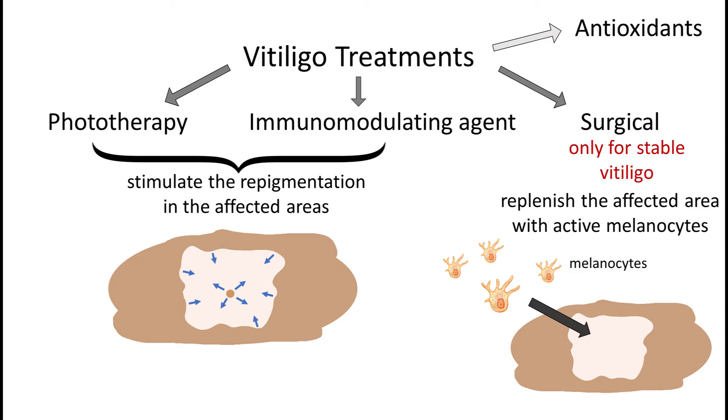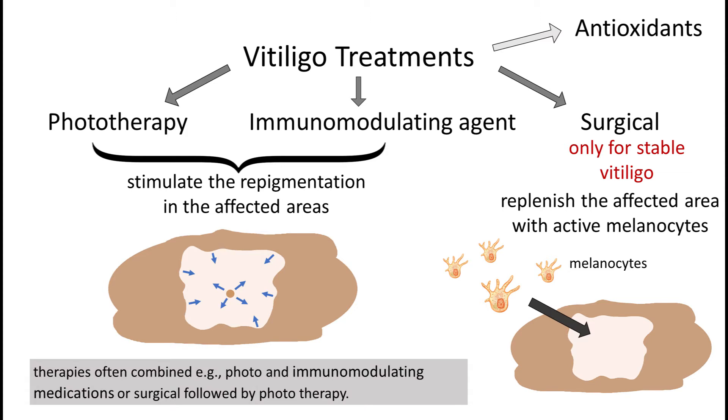Various modalities of treatments are often combined, and when they're combined, they tend to bring better results. So let's focus on phototherapy and medications, and specifically on the basic principle of the repigmentation mechanism.